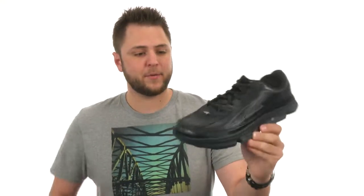Hey, what's happening guys, my name is Richard and today we're checking out these awesome shoes from ULTRA Zero Drop Footwear.